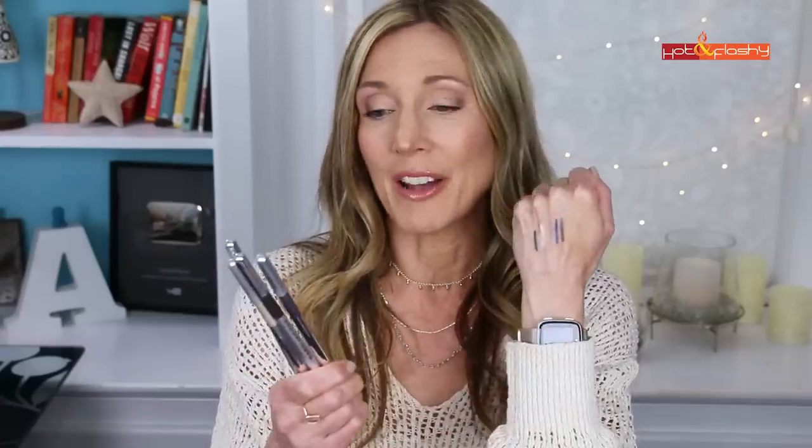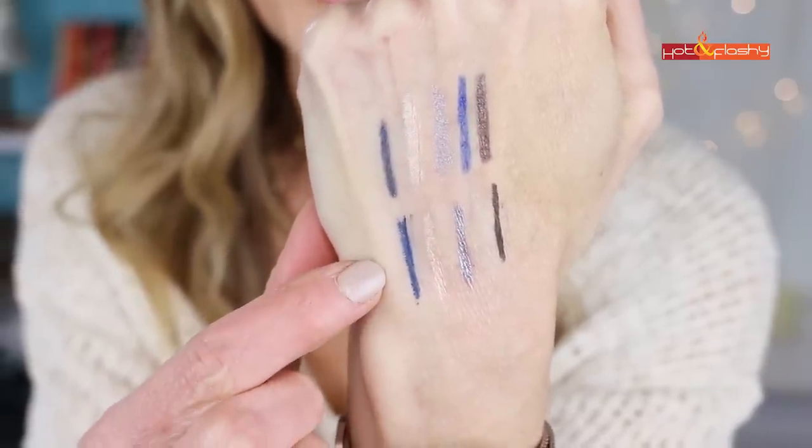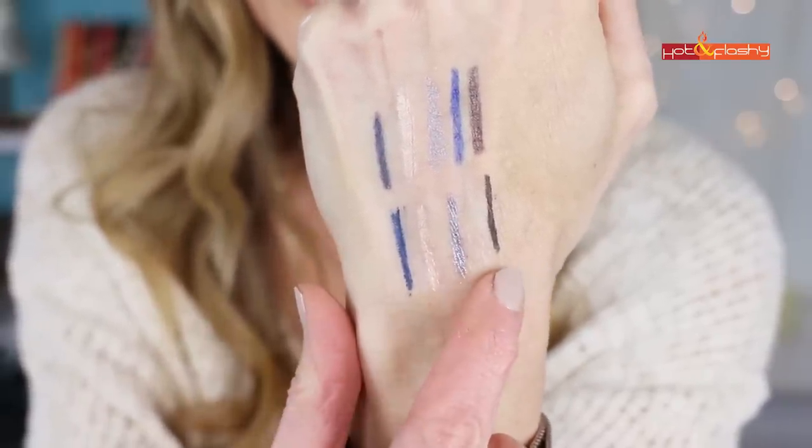My holy grail eyeliners are the Marc Jacobs Highliners — the most beautiful eyeliners, though the Sephora ones are a really good dupe. If you prefer high-end makeup, you're going to love these Marc Jacobs Gel Highliners. I have them in four colors very similar to my Sephora liners. The top row are the Sephora liners, the bottom row are the Marc Jacobs: Irony, Lunatic, In the Buff, and Overnight.